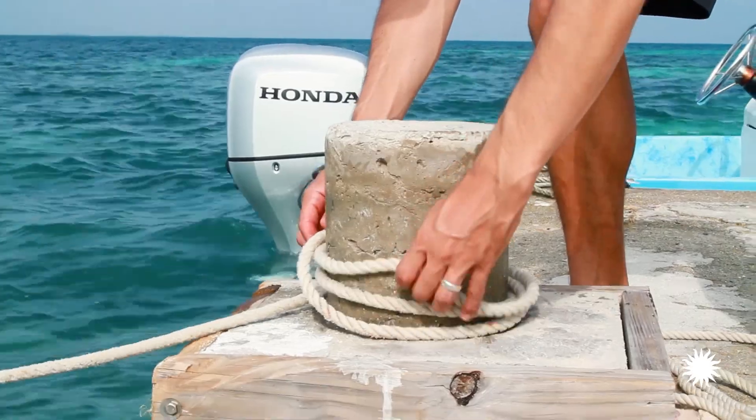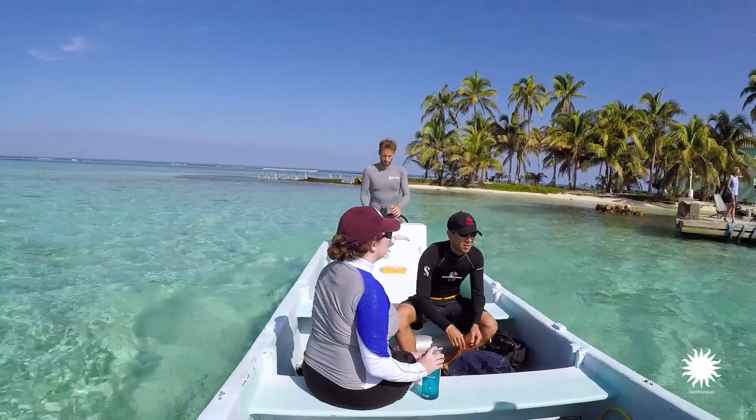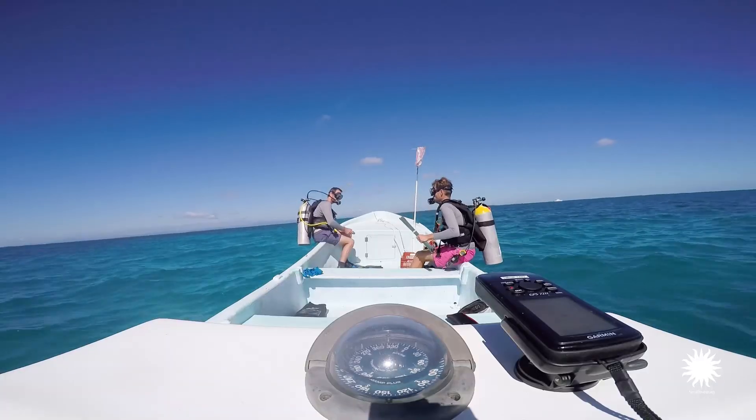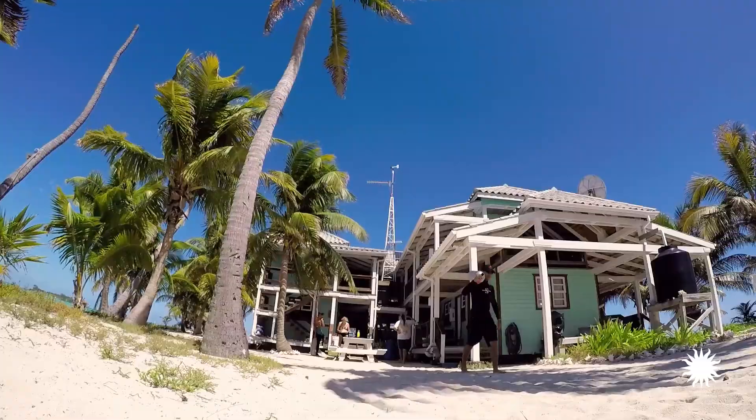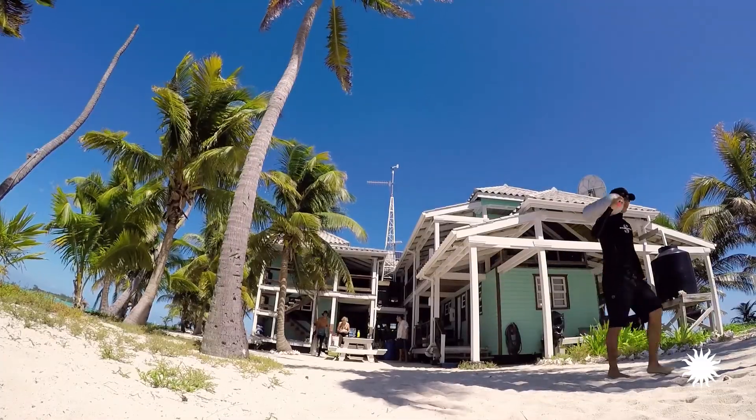You see lots of projects start up in different areas and they're usually around for a few years. It's the rare project that starts up and intensively studies an area for 5, 10, 15, 20 years. That's what's special about Caribeau. It's been used as a research station since the 70s and it's still going to this day.